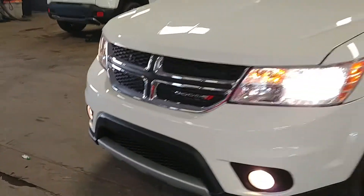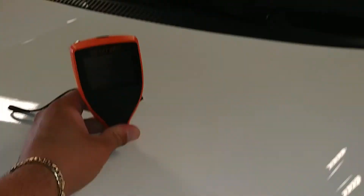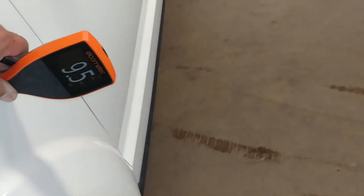Let's make sure everything is working — fog lights, boom. Let me get my paint meter to work. All right, let's see the paint meter readings.